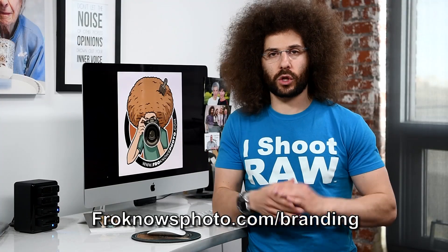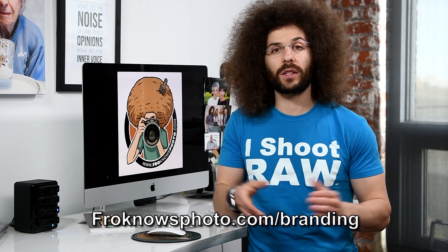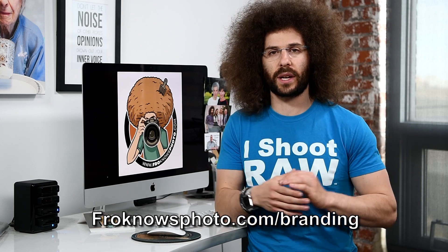I hope you enjoyed that excerpt from the FroKnowsPhoto Guide to Building Your Online Presence. If you'd like to watch the entire guide for free, head on over to froknowsphoto.com/branding where you can download the entire guide.